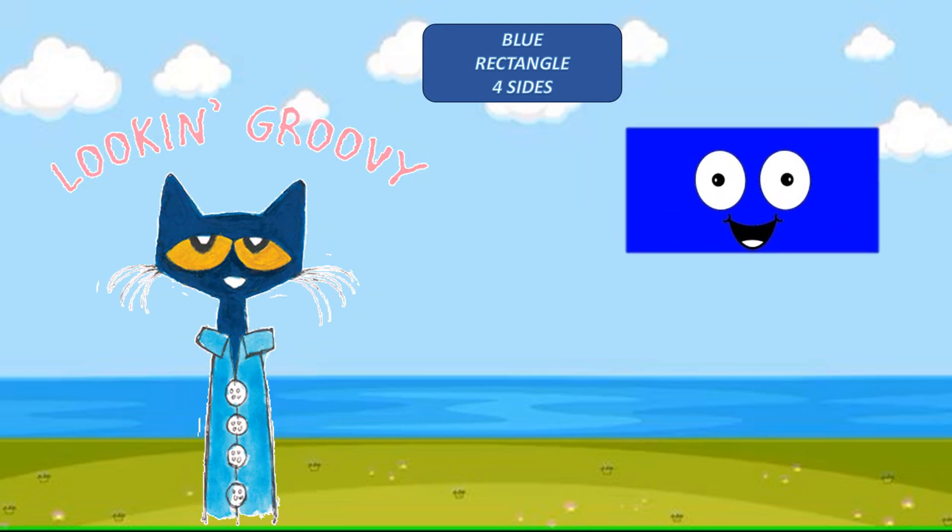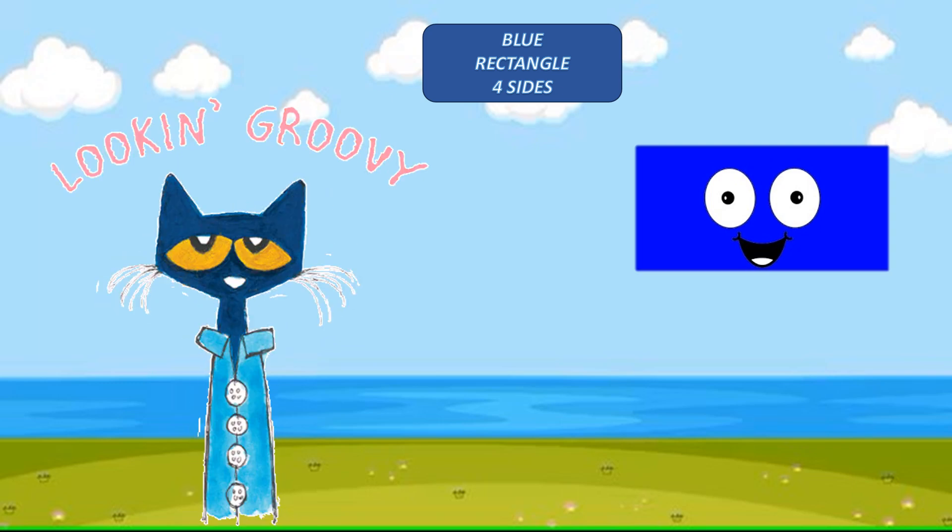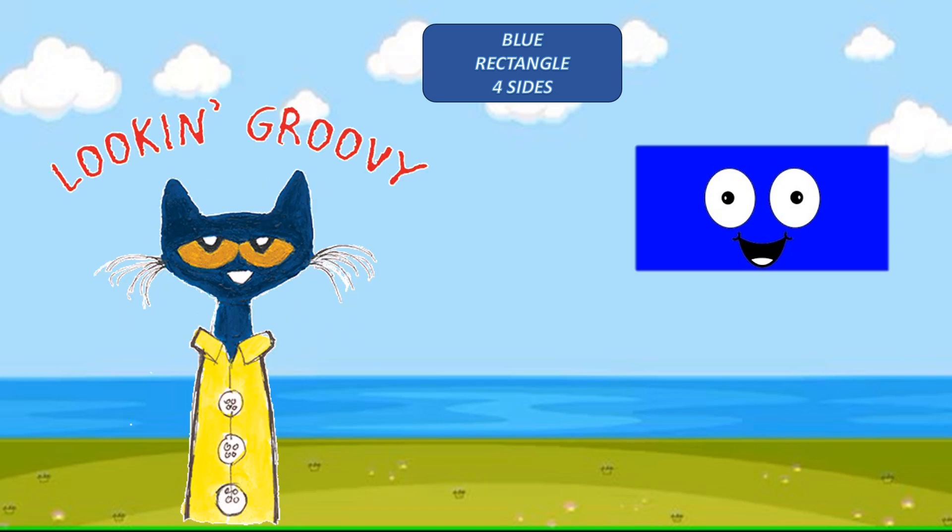This is a rectangle. It has four sides. What color is it? Blue.